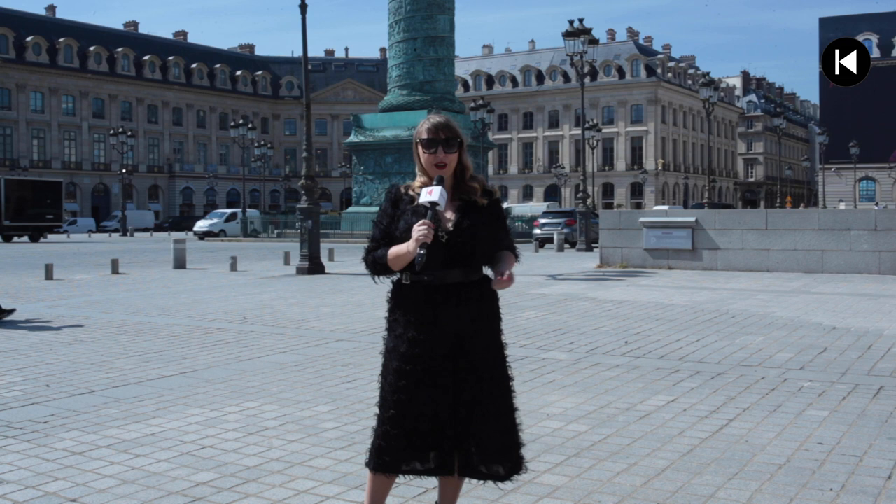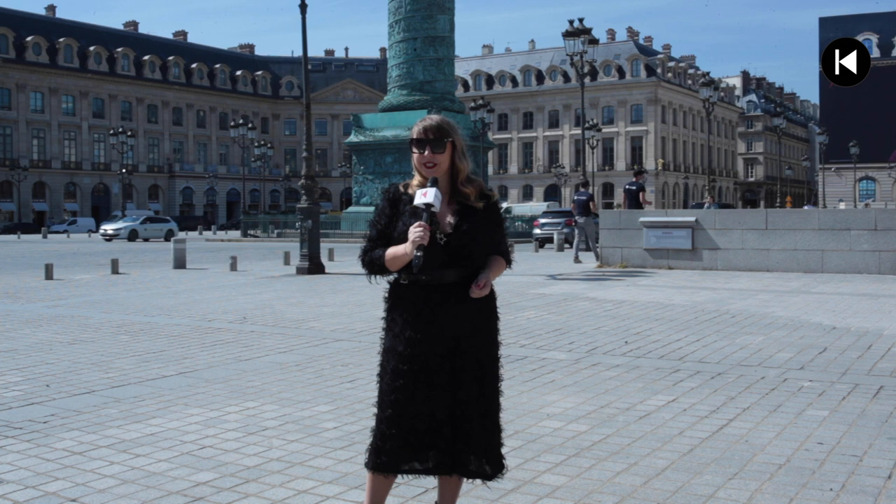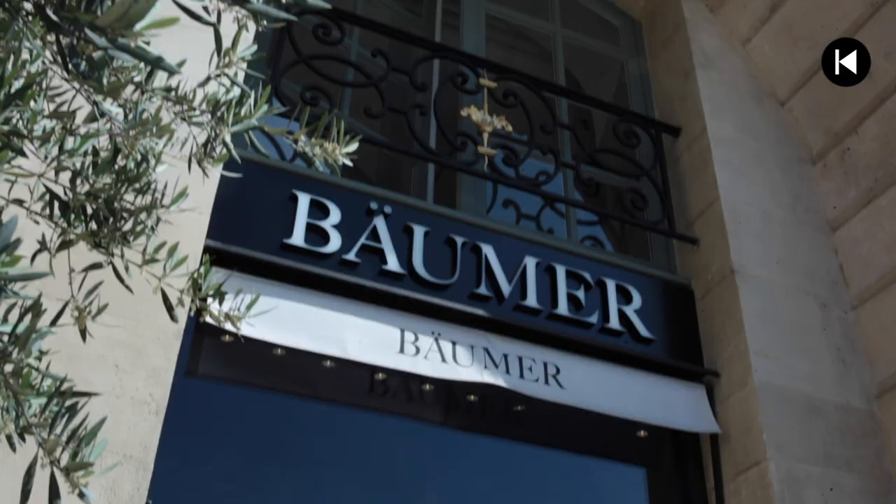Hello, we start our sunny summer day here in the heart of Paris, Vendôme Square. It hosts all the best jewelry brands, but today we will open the door of one of them. We will have a talk with the artistic director, we will see the new collection, and we will discover more about the history of this legendary brand.